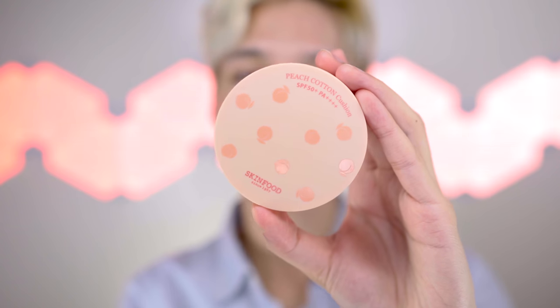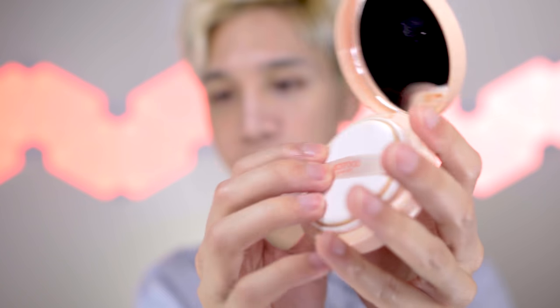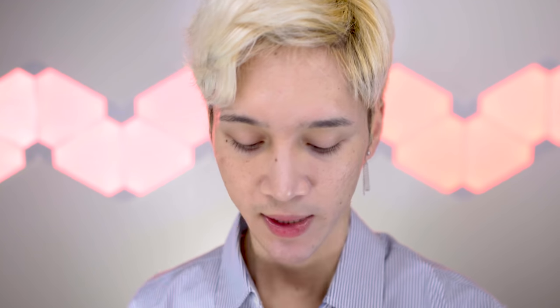Now here's the Peach Cotton Cushion, and this one is in shade number two, Natural Beige. Like all the other products in this line, it also contains peach and calamine, and it's one of those cushions that gives a soft matte finish. What I really enjoy is how a little product gives me really good coverage, and the way it makes my skin look — very soft and fresh, like the surface of a peach. Luckily this one isn't too pink; it's more neutral.